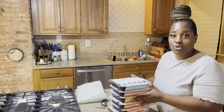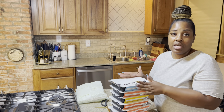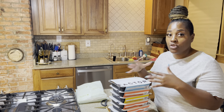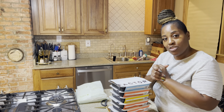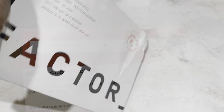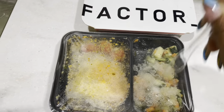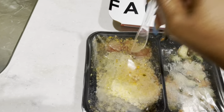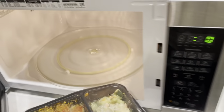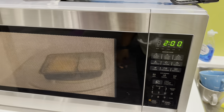I definitely want to thank Factor so much for sponsoring today's video. Check the links down in the description box for all the information. By supporting Factor, you're also supporting my channel, so I appreciate that. Factor is a meal delivery service — super easy, convenient, and delicious. You can pick your meals from over 27 dietician-designed weekly options with new menus every single week. They cook the food and all you have to do is heat it up for two minutes.